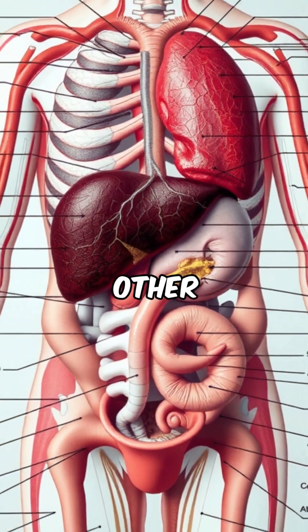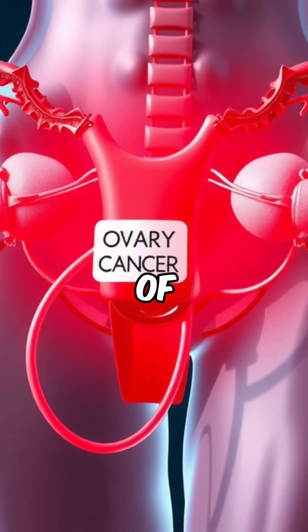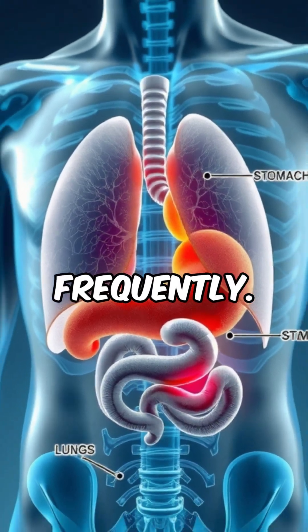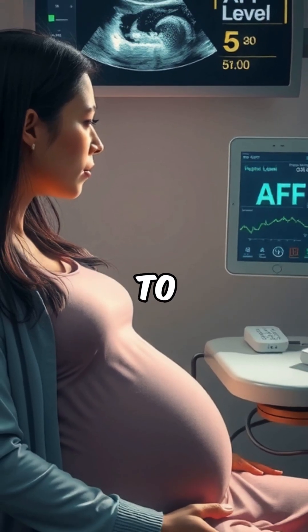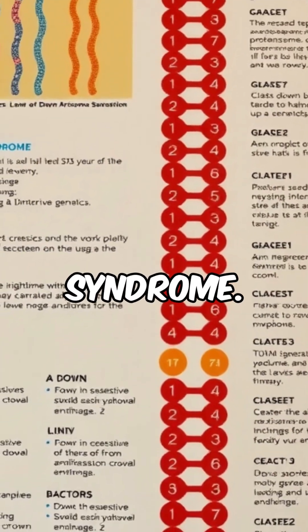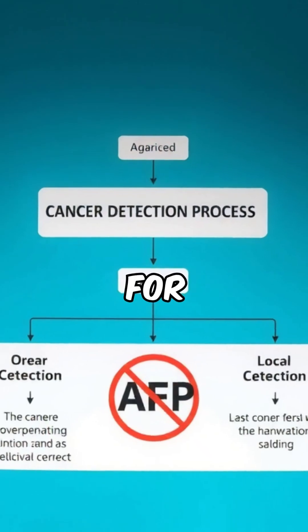AFP may also be elevated in other cancers, such as those of the ovary, stomach, or lung, though less frequently. Importantly, AFP is also part of prenatal screening to assess the risk of Down syndrome. In this case, it is not used for cancer detection.